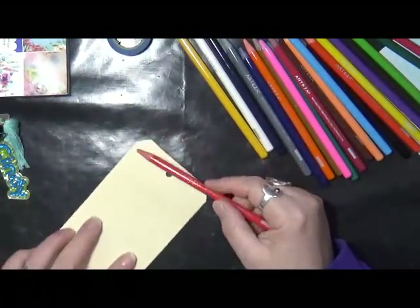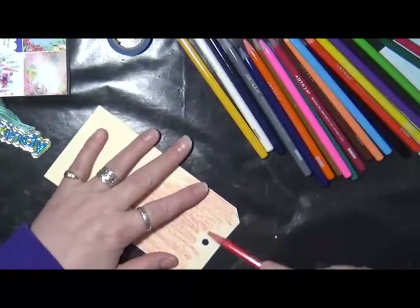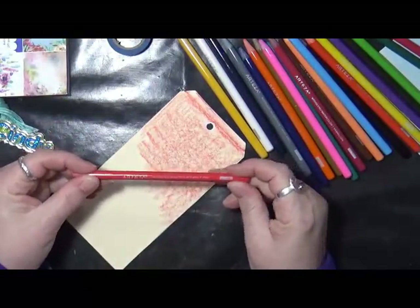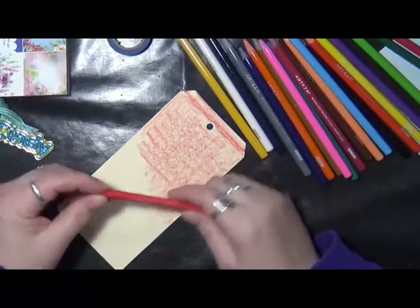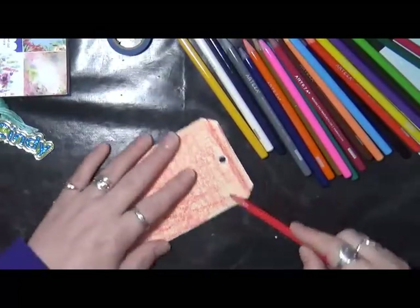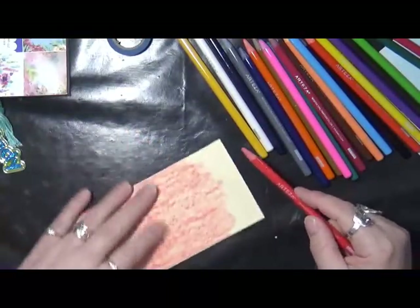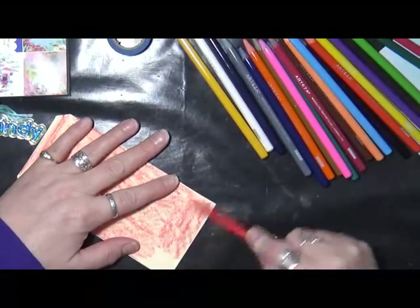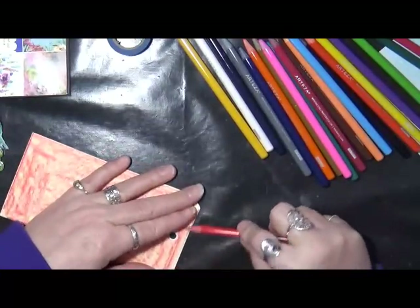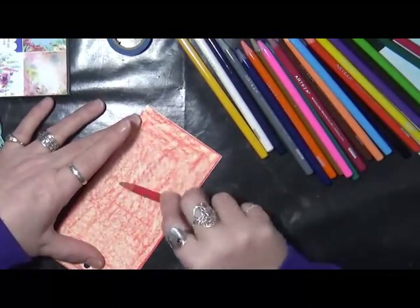This is going to be my positive side — I think it's very pretty with the blues. My negative side is going to be done in red because to me red associates with pain. These are called Arteza woodless watercolors — I absolutely love these. The pigment is just amazing. There's no wood — you're getting basically an entire pencil of pigment, which I think is fantastic. I also have the Derwent, but nine times out of ten I reach for these.